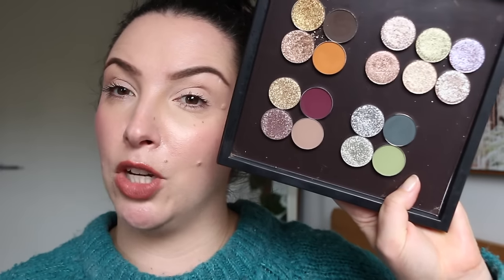Today I'm going to try to do a look with this quad, wipe it off, and then do a look with the green one. I have a little bit of primer on my eyes from earlier this morning — it is now the afternoon. I normally would go in with more of a nude shade first to set the crease, but I really want to see how this berry shade blends directly on the primer, because I think that's a bit of a test of how the mattes work.